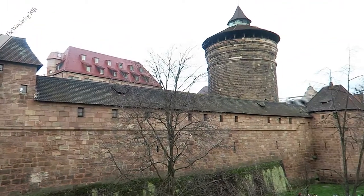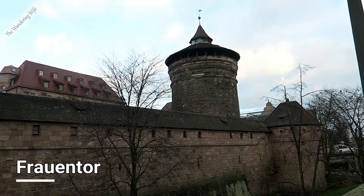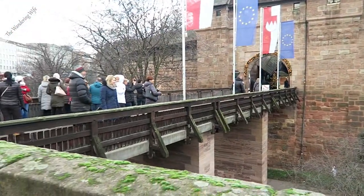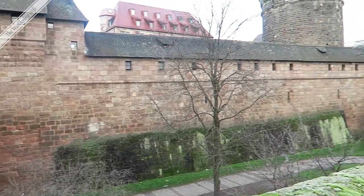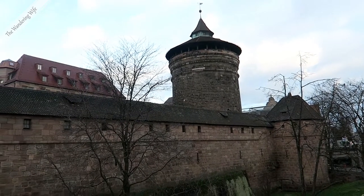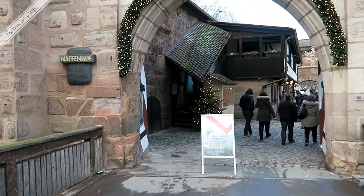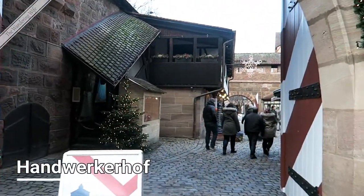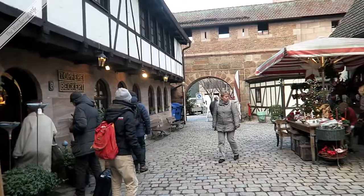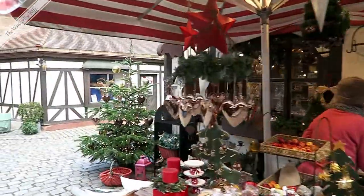Just to the right of the main entrance is the Frauentor, a medieval tower that guards one of the original four gates. Of all the original walls, 90% remain, and all of the original towers remain, which is pretty incredible. I'm going to go into this main gate and enter the Handwerkerhof, which is the Craftsman's Courtyard. It was created in the 1900s — not old, but designed to look like a little medieval town with small shops selling hand-worked crafts.